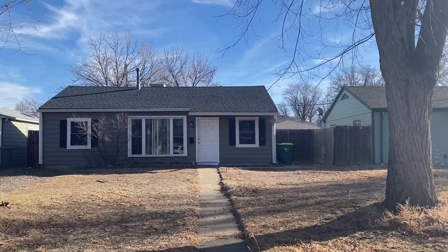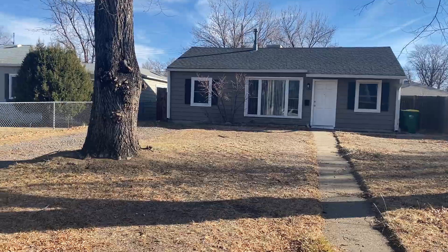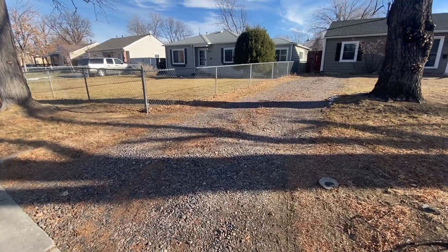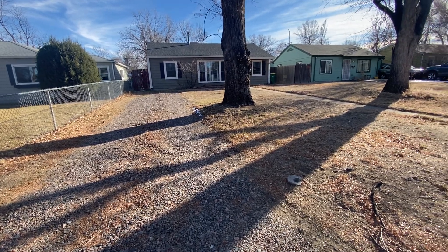It's a nicely located home with plenty of parking. It's a three bed, one bath, 840 square foot home. We have a driveway out front with plenty of parking, and then we have a detached double car garage around the back as well.